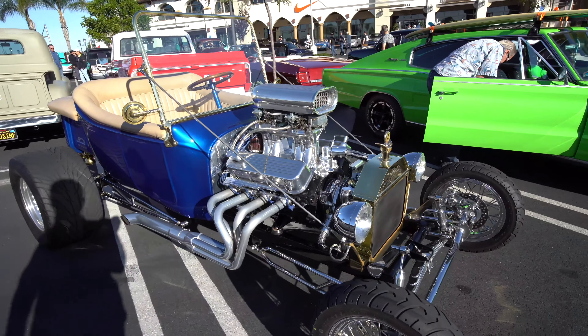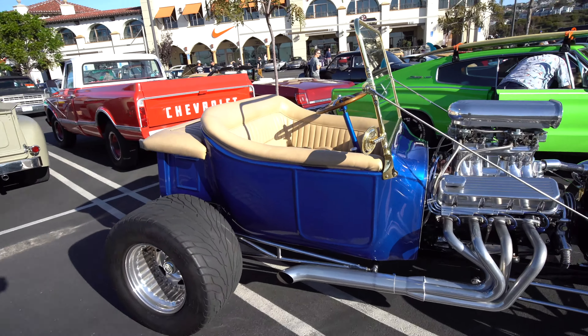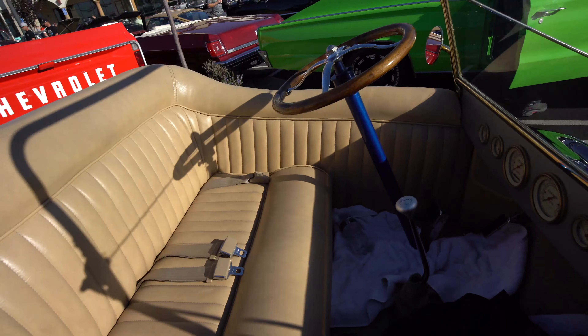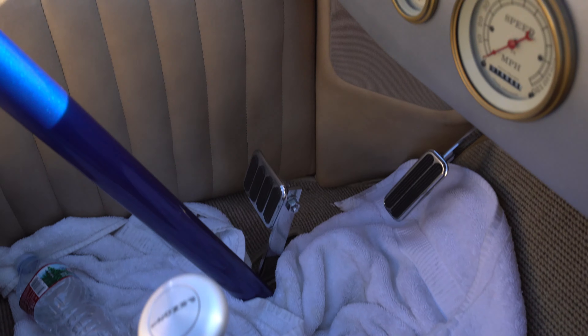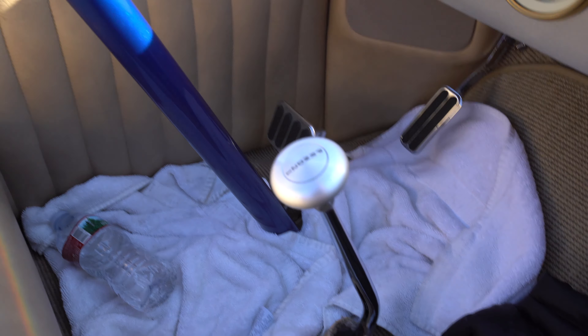There's the very definition of a hot rod right there. Don't drive it in the rain — no fenders, water's going to go everywhere and you're going to get wet. Check out that interior. Yeah, not exactly positioned for heel and toe with a clutch. Okay, it's an automatic.